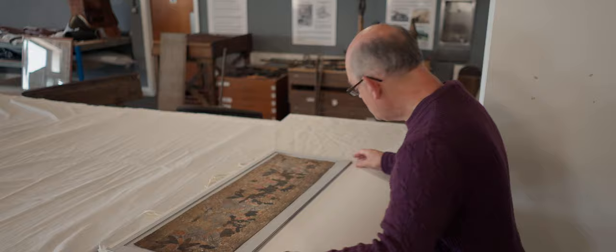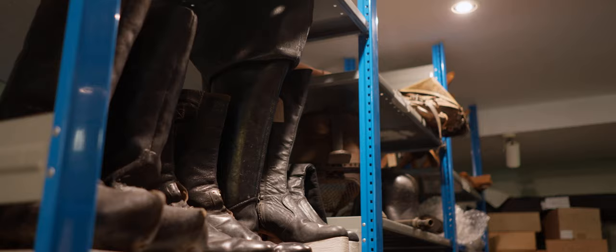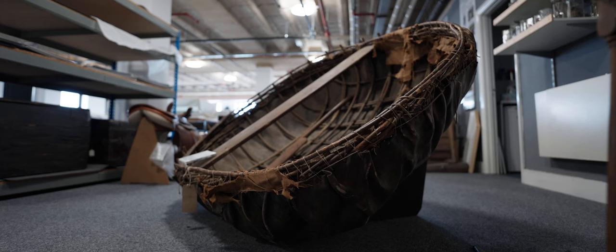The Museum of Leathercraft was founded in 1946 by a group of trustees who decided they wanted a museum that was just about leather — based on leather in life, art and industry. The British Leather Goods Manufacturers Association gave them £5,000 and told ten trustees to go out and buy things leather-related.